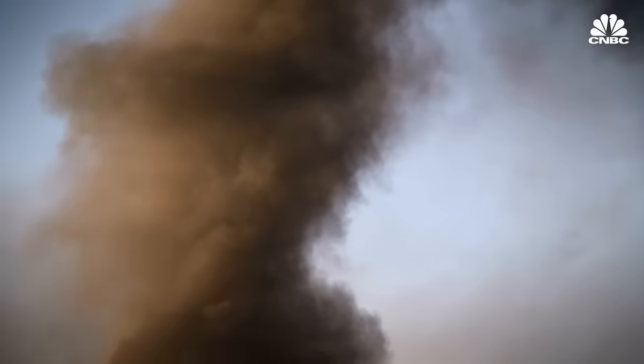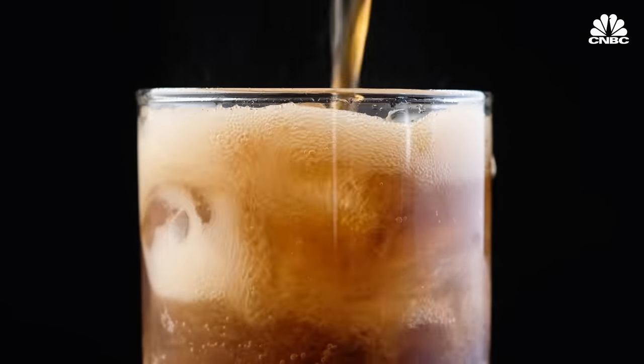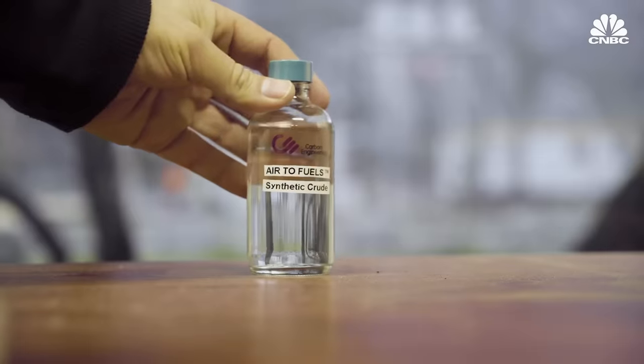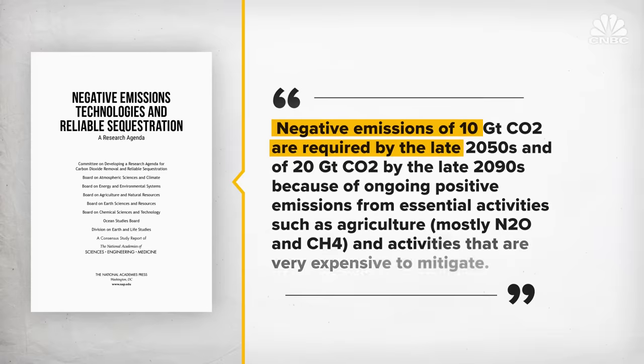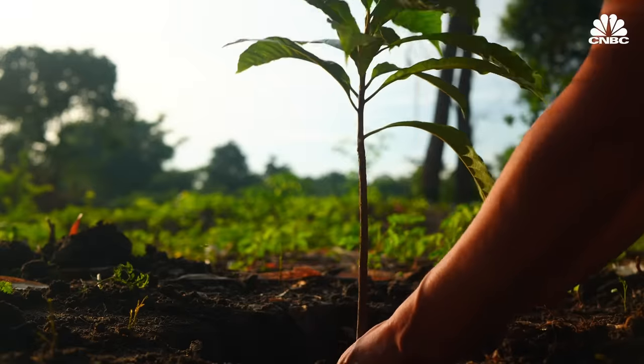That's different than capturing emissions from a smokestack or recycling carbon to make temporary products like carbonated beverages, plastics, or fuels. Experts say that we need to remove 10 billion tons of CO2 from the atmosphere every year by 2050.